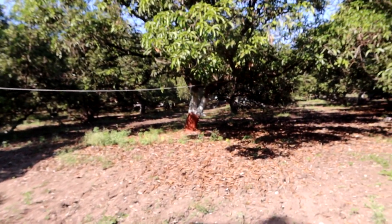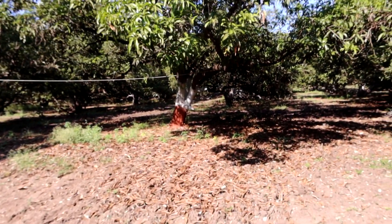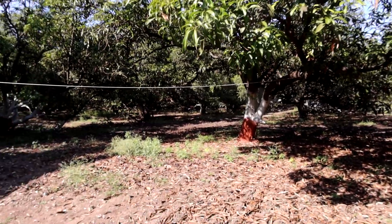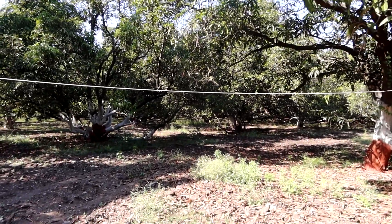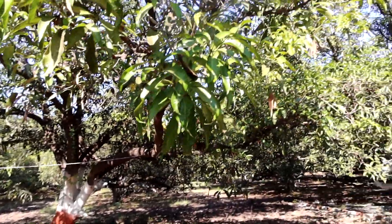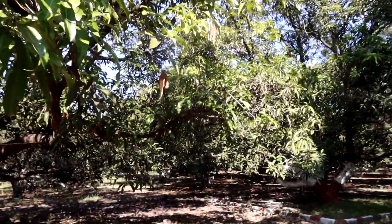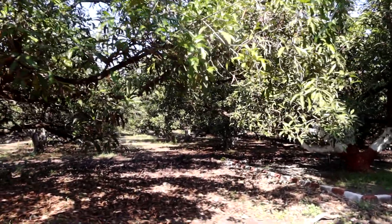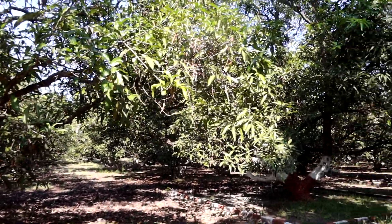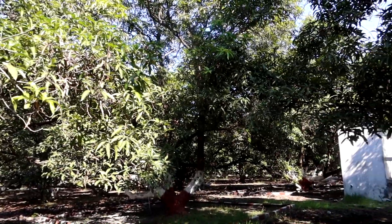We're visiting Pass relatives' family farm and resort. They have 250 mango trees. They ripen and harvest in the spring, and he started exporting last year.